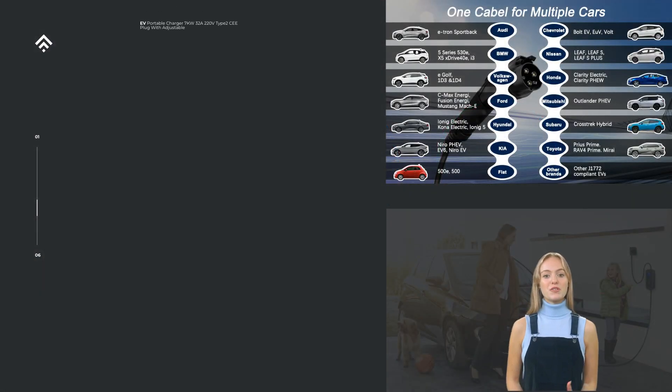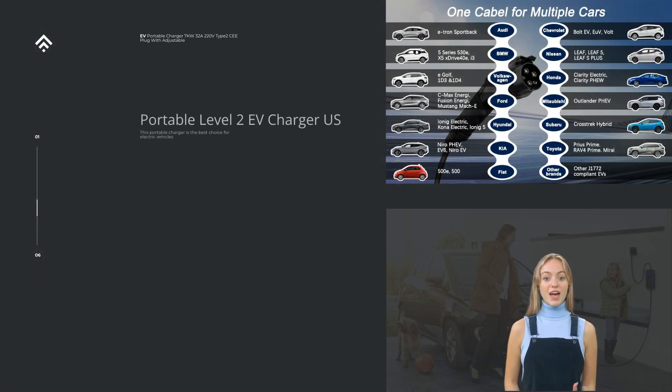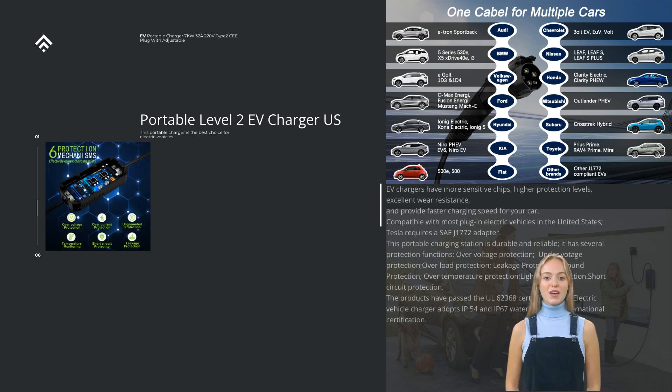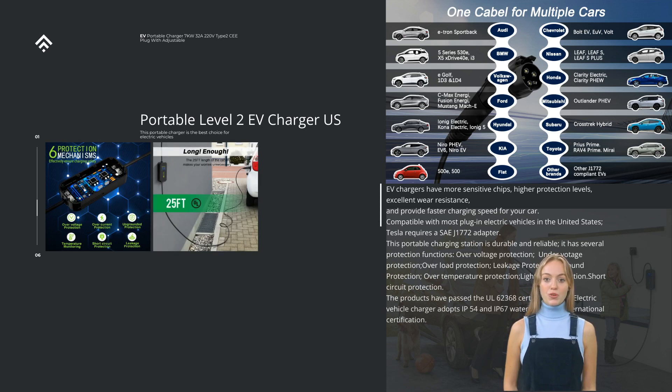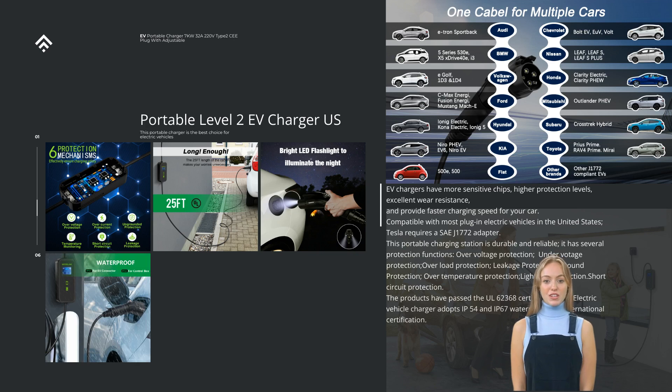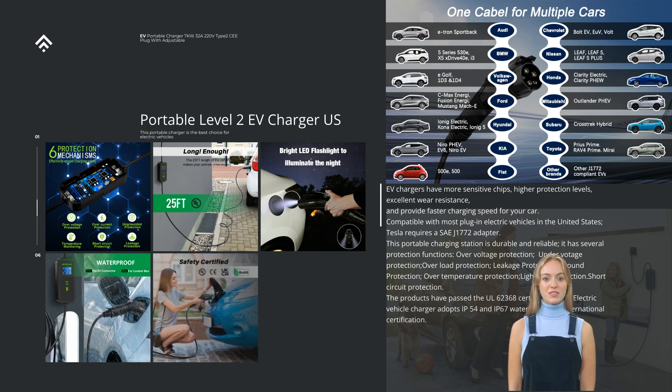EV chargers have more sensitive chips, higher protection levels, excellent wear resistance, and provide faster charging speed for your car. Compatible with most plug-in electric vehicles in the United States; Tesla requires a SAE J1772 adapter. This portable charging station is durable and reliable, with several protection functions: over-voltage protection, under-voltage protection, over-load protection.